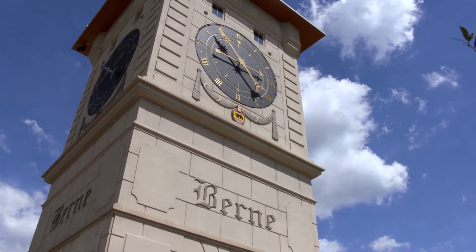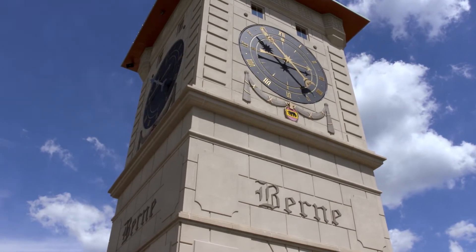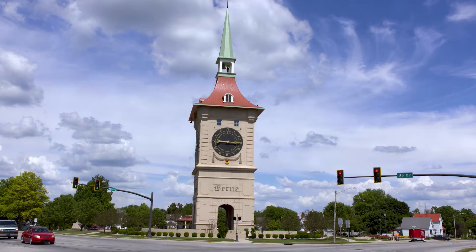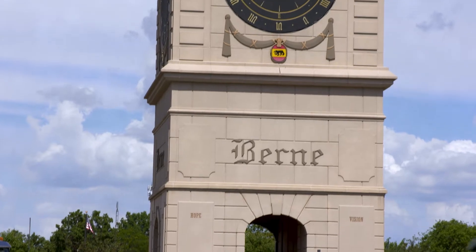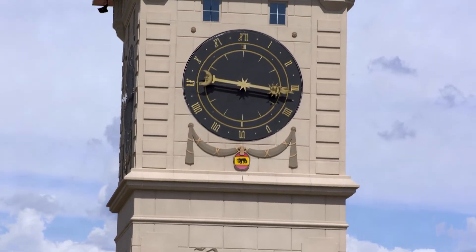Why not a tower — not quite a replica, our own version of the clock tower in Bern, Switzerland — and put it right at the intersection of U.S. 27 and Main Street? But before construction could start, the town was going to need money, and a lot of it.